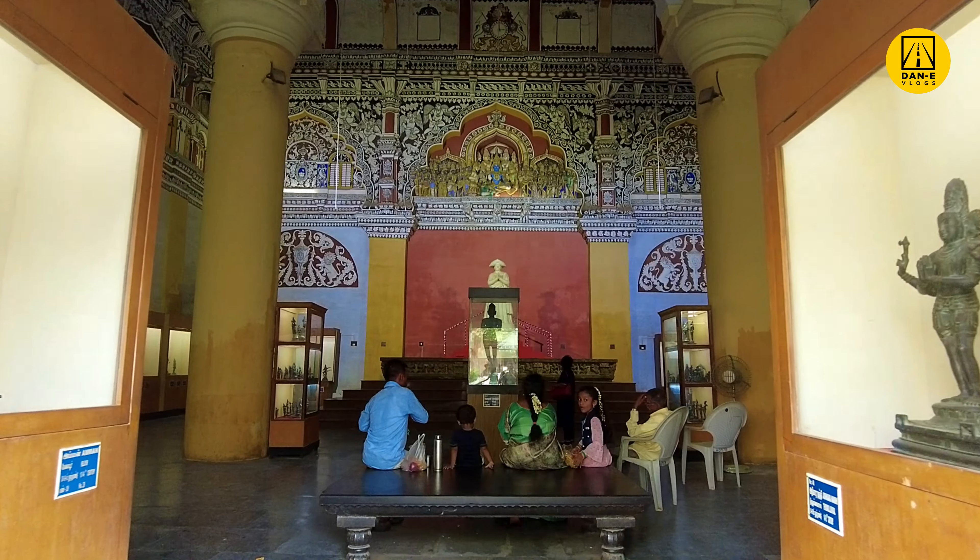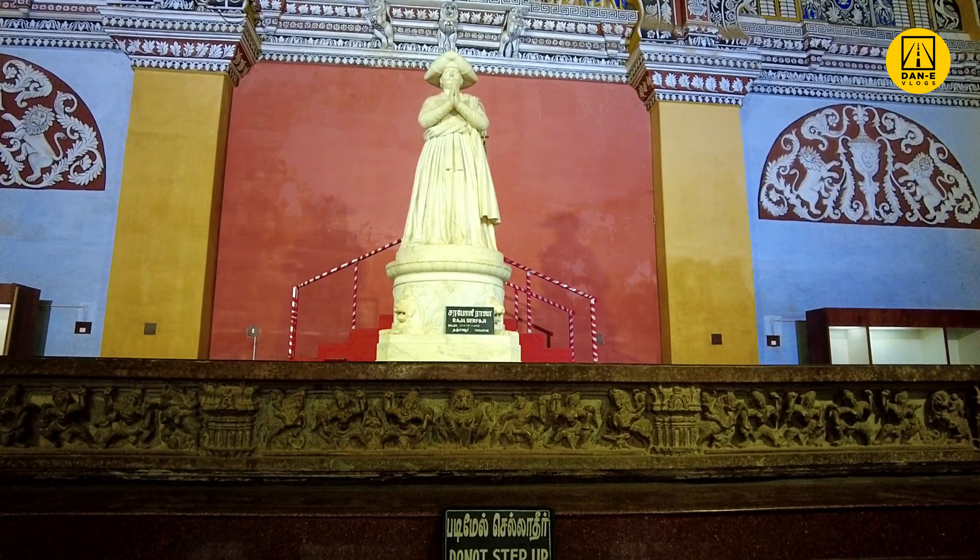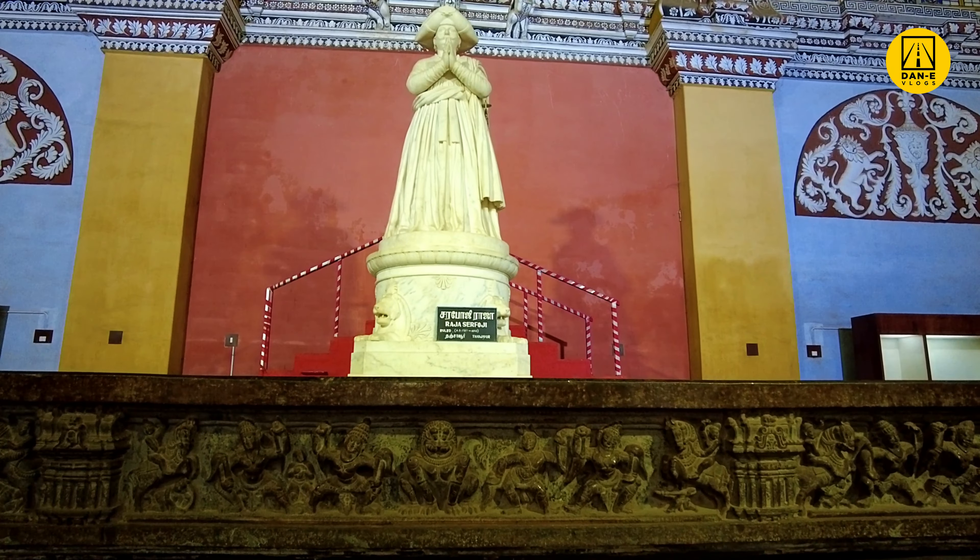A few artefacts, paintings and coins which were collected or used by Sarfoji II are displayed in this section of the palace.